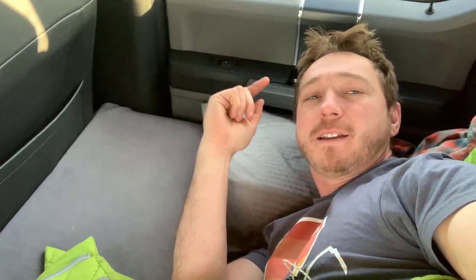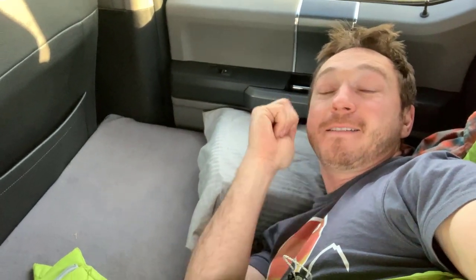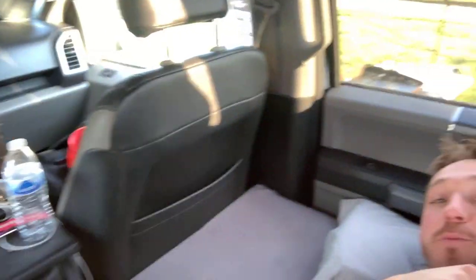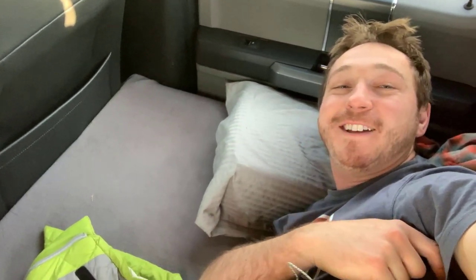Hey, how's it going? Back at it for day two of the IMSA race. Slept in the truck last night in our makeshift bunk. We didn't do too bad — it got a little bit chilly, probably down to about 45 degrees. This is definitely not long enough for comfortable sleep — it's five feet across and my feet were cramped at best. We're gonna get up and see how it looks outside.